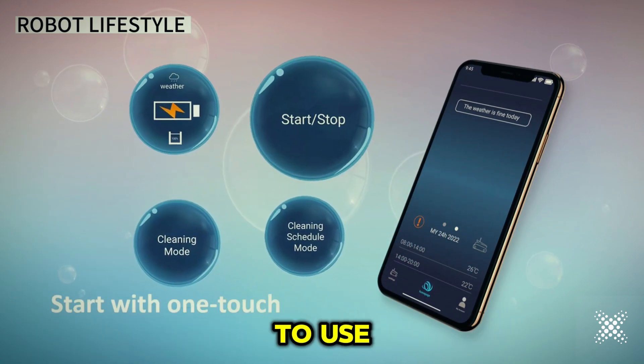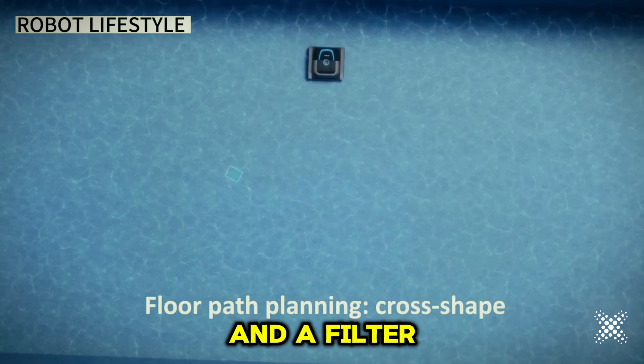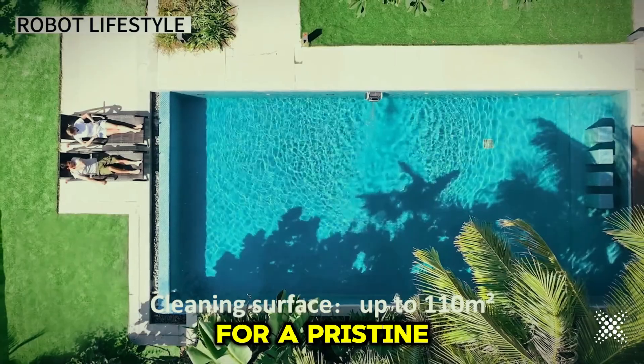Lightweight and easy to use, this cleaner is designed for hassle-free maintenance and ultimate convenience. With a flow rate of 13E3RH and a filter density of 180 millimeter, the robot swimming pool cleaner ensures thorough cleaning for a pristine swimming experience.